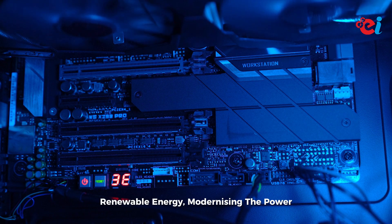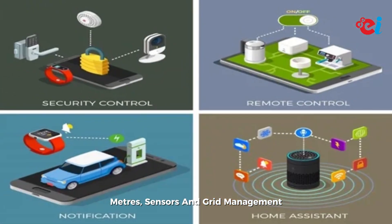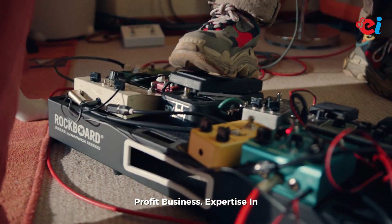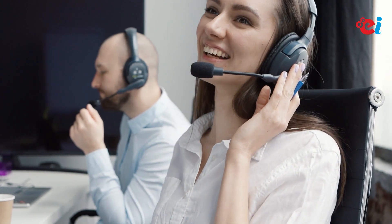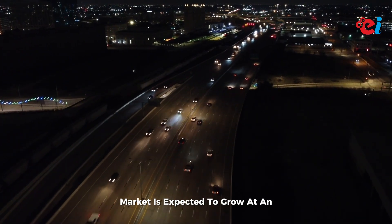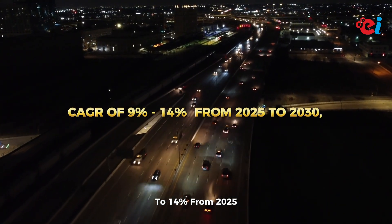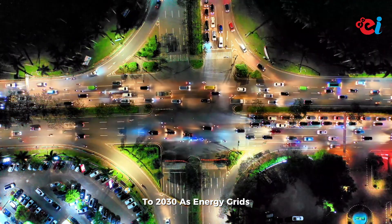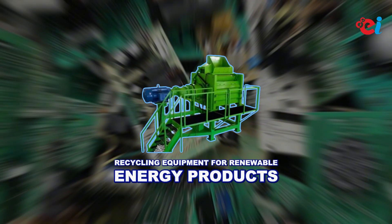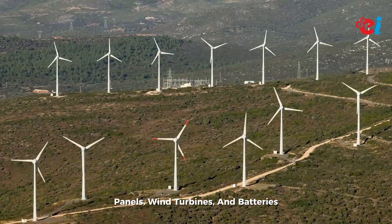Number nine: smart grid components manufacturing. As the world transitions to renewable energy, modernizing the power grid is crucial. Manufacturing smart meters, sensors, and grid management devices can be a high-tech and high-profit business. Expertise in electronics, communication technologies, and energy management systems is required. The smart grid components market is expected to grow at an estimated CAGR of 9 to 14 percent from 2025 to 2030, as energy grids evolve to better integrate renewable sources and improve efficiency.